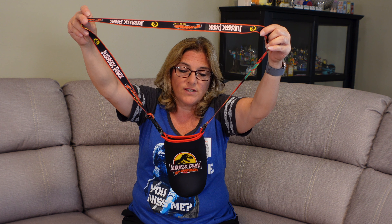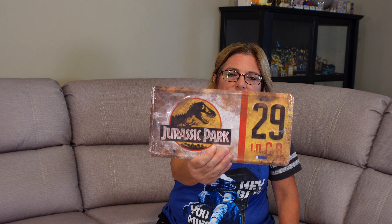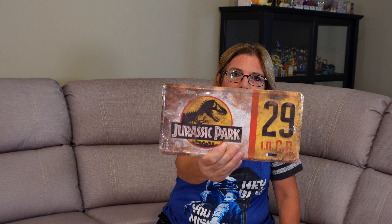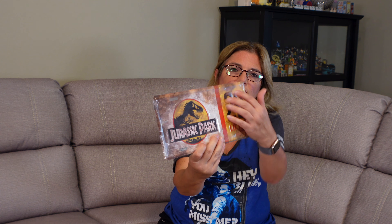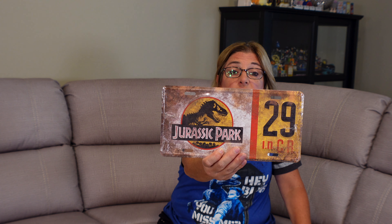Another thing that Ron likes is license plates. This is Jurassic Park 29 in CR — possibly Costa Rica, we're not sure. It's pretty cool and looks all roughed up. It's a good collector's item, and he does collect license plates.